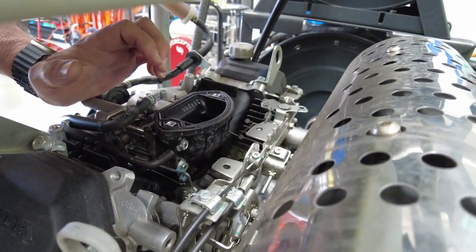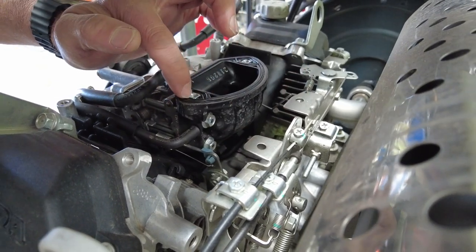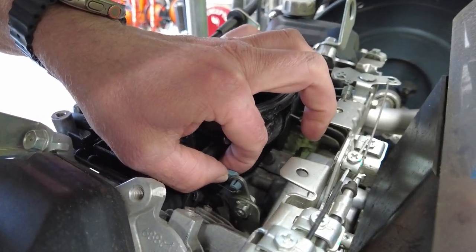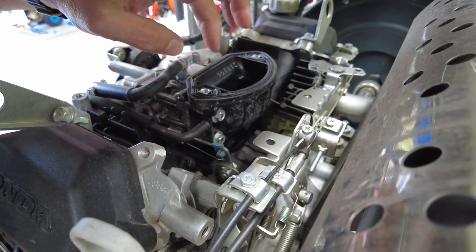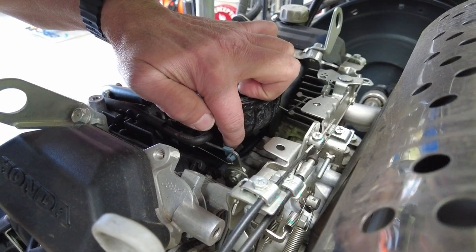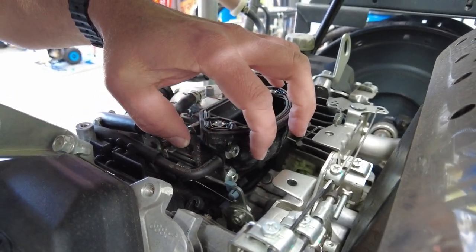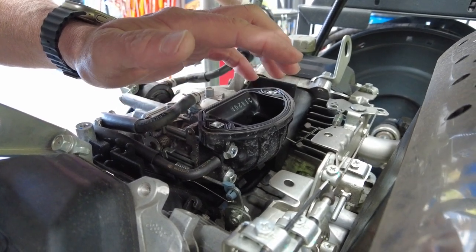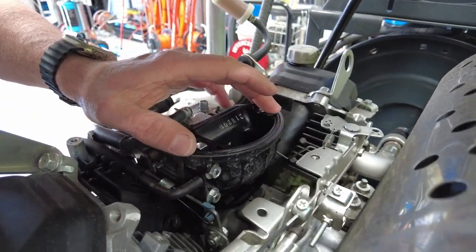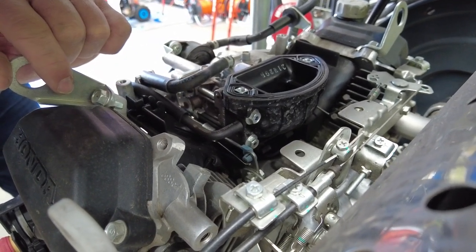Next, check for debris in the carburetor and inspect the jets. There are four bolts — two on each side — and a couple of linkages that easily unclip to allow carburetor removal. There is a gasket plate assembly at the front. Once the carburetor is out, check the bowl assembly and the two main jets for debris. If the engine has been sitting, is gummed up, or has had bad fuel through it, these are primary features that need to be inspected.